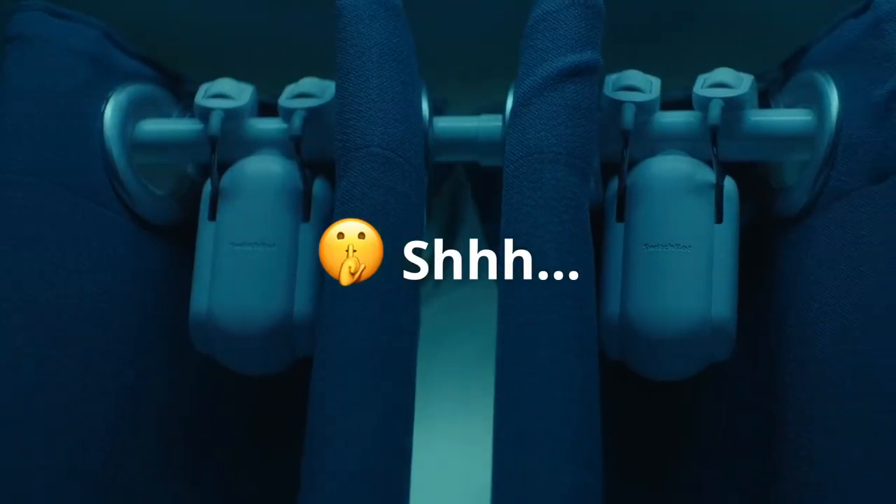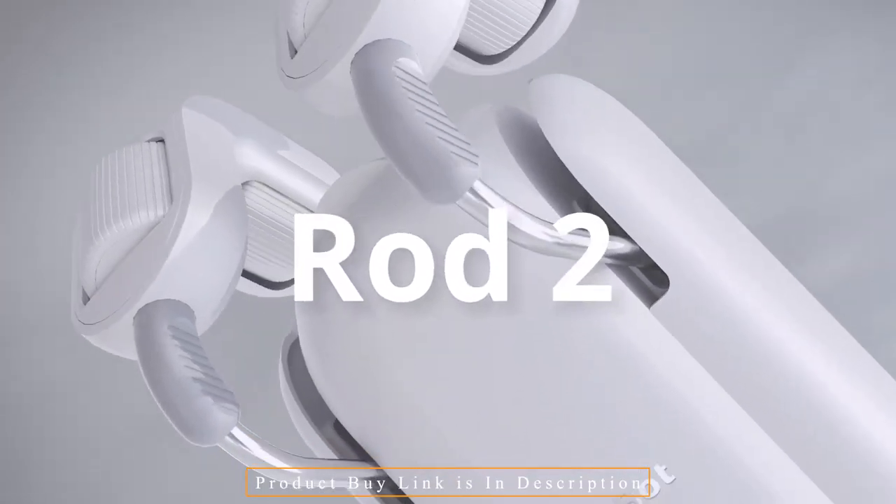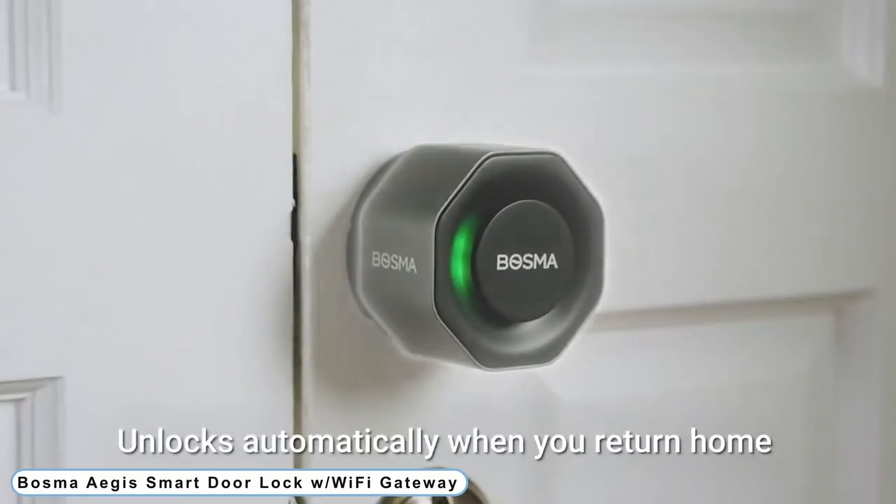When you're at home, use the app to manage your curtains anytime you want. Use shortcuts around your home by purchasing the SwitchBot Remote, sold separately.